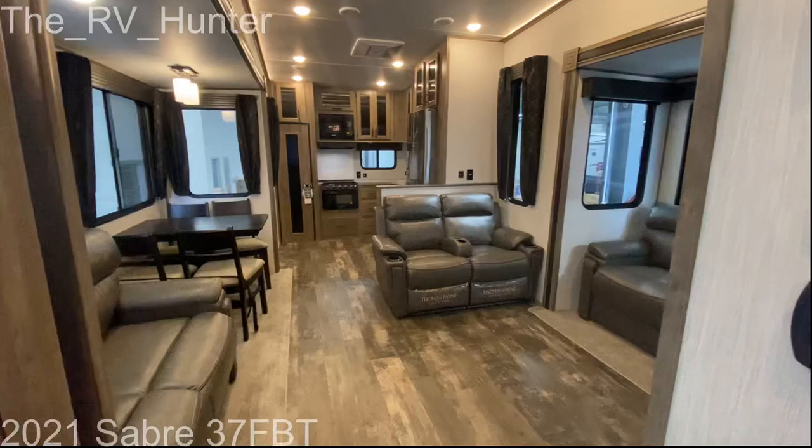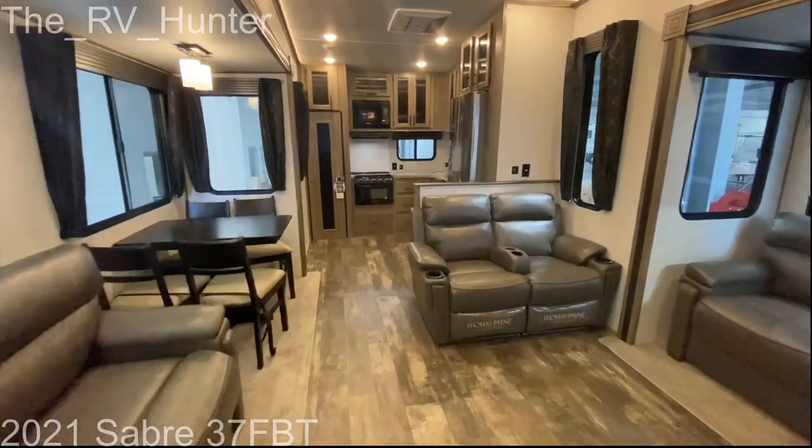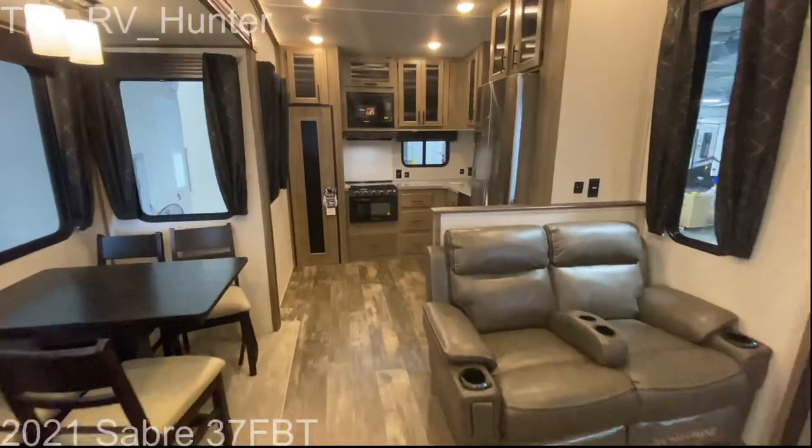Recliners, two sofas, dinette table and chairs. That's awesome — a lot of places to sit.